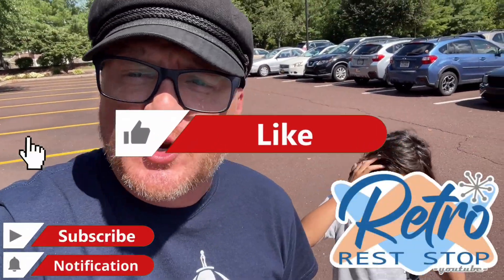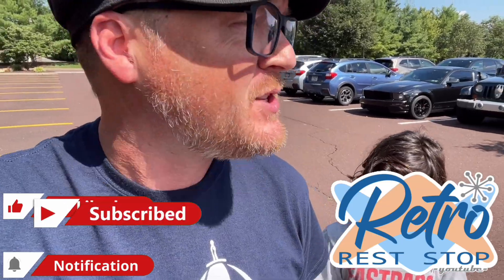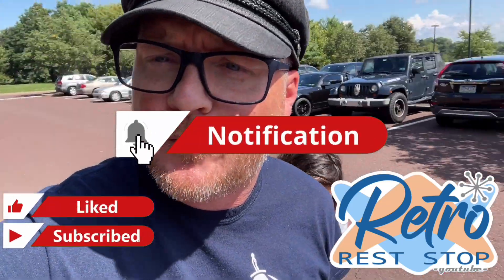Hey everybody, this video brings us out to Collegeville, Pennsylvania. The reason why we are here is because we're at the beautiful Ursinus College — not 'your sinus' as I've been calling it for 41 years of my life. You guys corrected me last time we were out here. Apparently Ursinus is a species of bear, which would explain why the college uses a bear as their mascot and emblem.